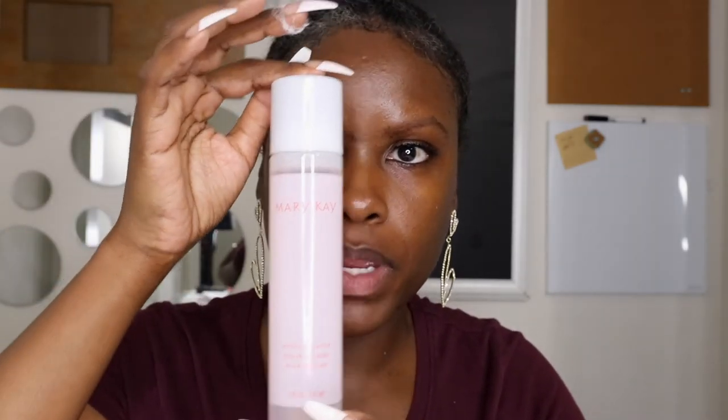I'm just using a little bit of micellar water to remove everything on my lips before I go in and try on the first lip kit. The micellar water is also by Mary Kay. Should we try nude or pink first? Let's try nude.